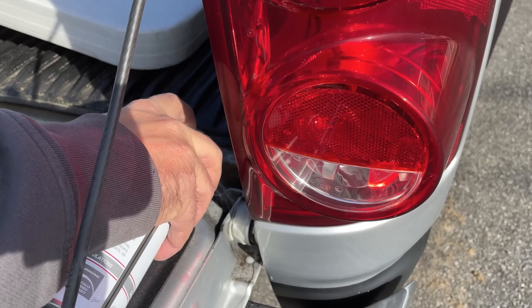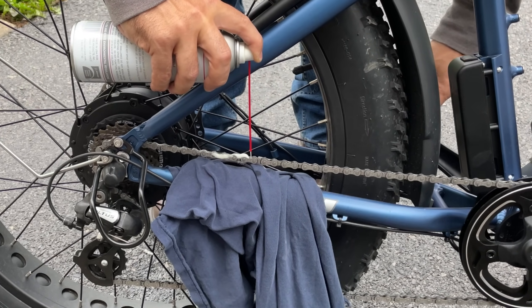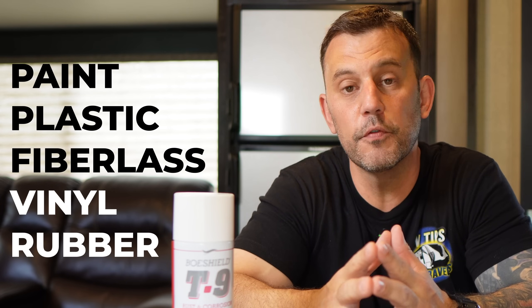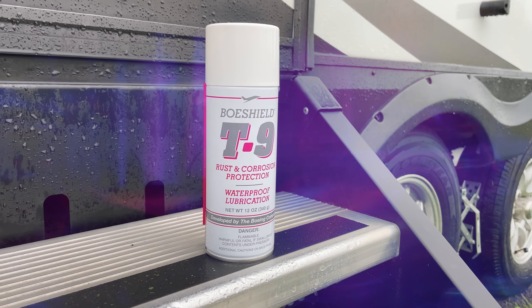It can also be used on your tow vehicle, in your home, and on your bike or e-bike chains, cassettes, and derailers. It's safe on paint, plastic, fiberglass, vinyl, and rubber, so any overspray that you get on your RV can be safely removed. The shelf life on T9 is indefinite. Boeshield T9 is good enough on its own to be on my best of the best list, but the fact that it eliminates the need to carry a bunch of different products and cuts down on maintenance time makes this a no-brainer for RVers.